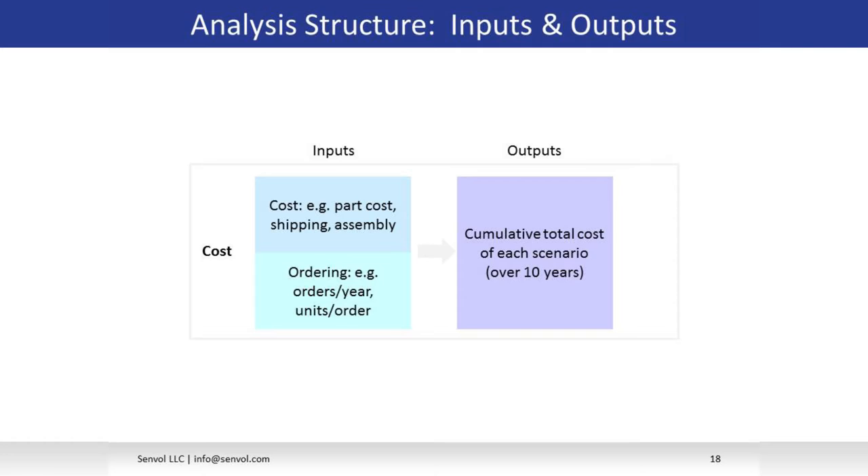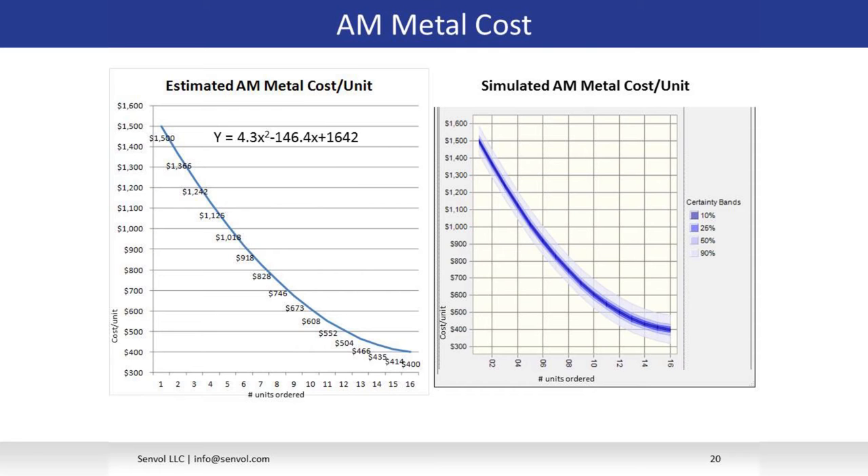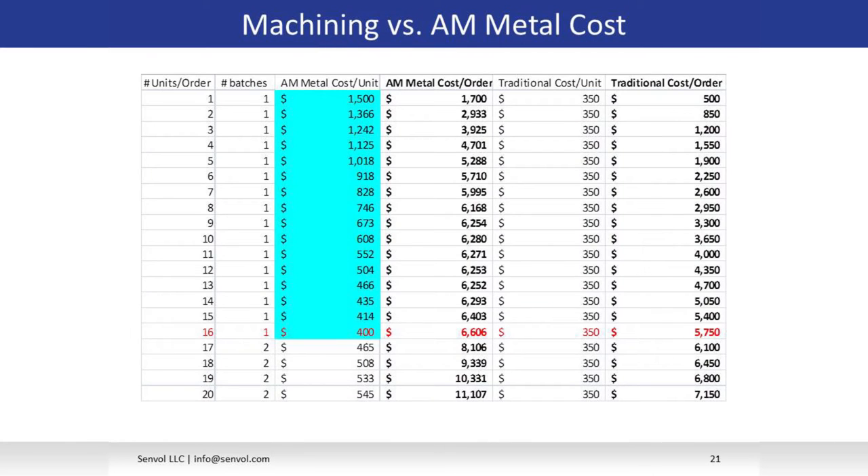Looking at the additive metal process in more detail: the print bed could fit 16 parts in a full print bed, so at 16 units the cost would be $400 per unit, but if they were only making one part the cost would be $1,500. Even at 16 units — its most efficient — additive metal is more expensive than machining: the additive metal order would be $6,600 compared to machining at $5,700. So additive metal is not cost effective in this case. The story begins to change with polymer: a full bed of 16 units was around $200, and one part was around $750. At around eight and a half units there's an inflection point where additive starts to become less expensive than machining.